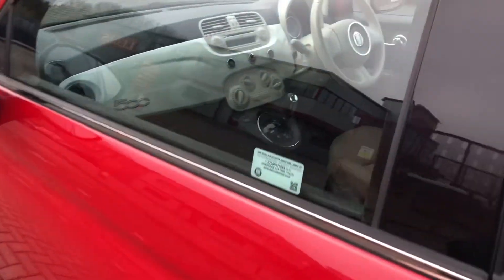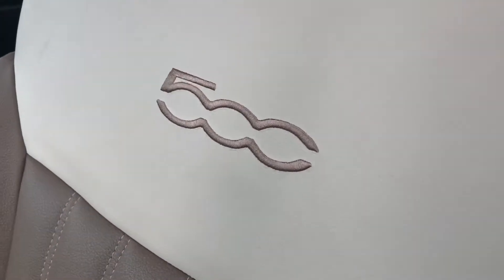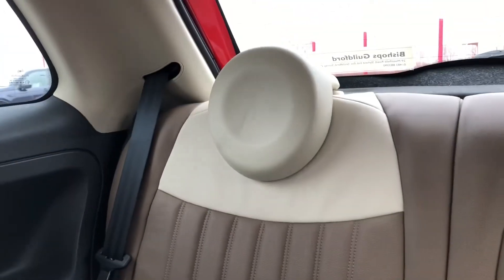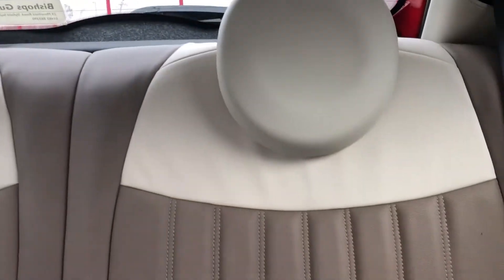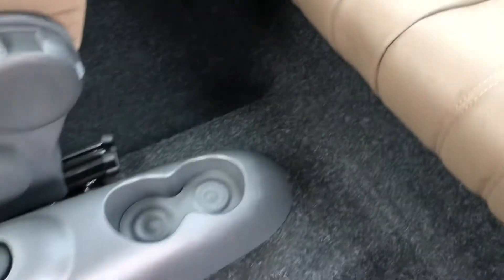Going to show you the rear seats now, but first I want to point out this beautiful stitching on the seats with the 500 logo — it really stands out on the white leather. Here are the rear seats; you can see they're super comfortable and there's loads of space in the back so you won't be cramped. You've also got the sound system in the back as well as a nice little armrest on either side, and cup holders so anyone in the back can put their drink there safely.